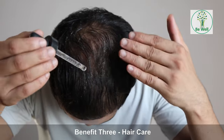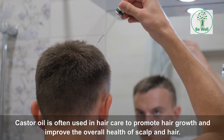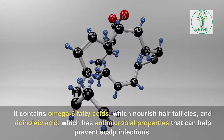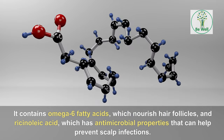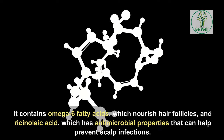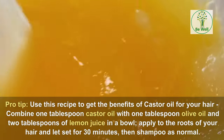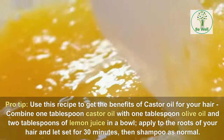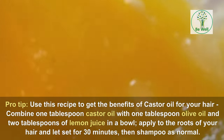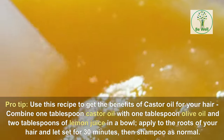Benefit 3: Hair Care. Castor oil is often used in hair care to promote hair growth and improve the overall health of the scalp and hair. It contains omega-6 fatty acids, which nourish hair follicles, and ricinoleic acid, which has antimicrobial properties that can help prevent scalp infections. Pro-tip — use this recipe: combine 1 tablespoon castor oil with 1 tablespoon olive oil and 2 tablespoons of lemon juice in a bowl. Apply to the roots of your hair, let set for 30 minutes, then shampoo as normal.